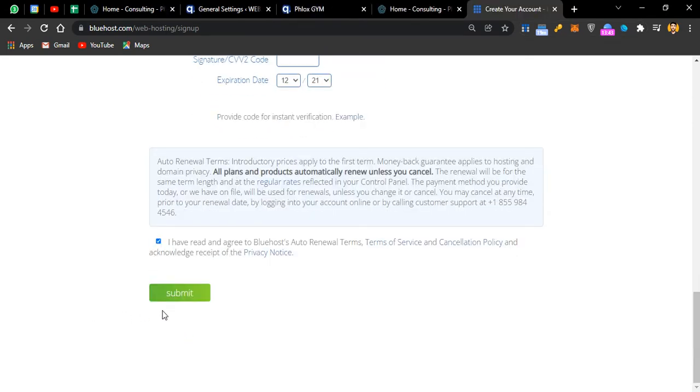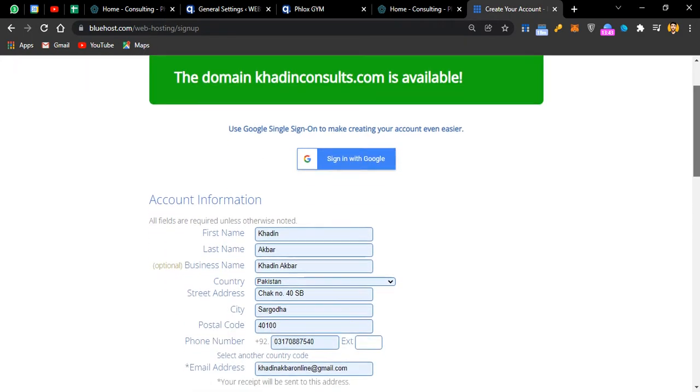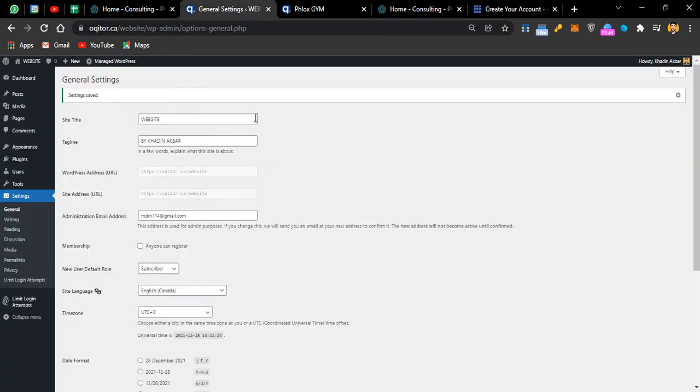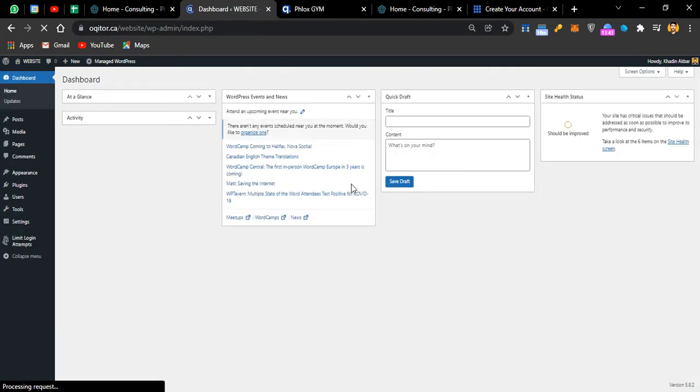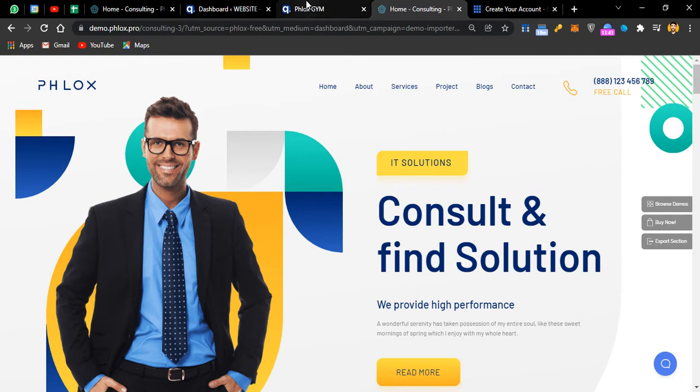After submitting, a pop-up will ask whether you want to use WordPress or Bluehost's own site builder. Just unselect all and choose WordPress. After selecting WordPress, you'll be given access to a dashboard similar to this one, and after you have access to this dashboard, you've created the website. Right now the website looks basic, but we'll be converting it into our consulting website within a matter of few minutes.